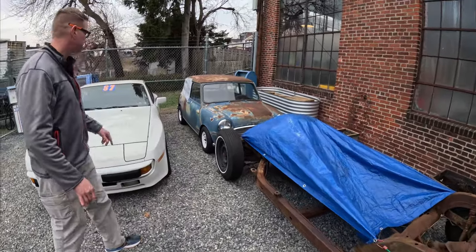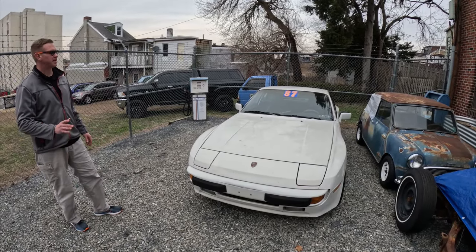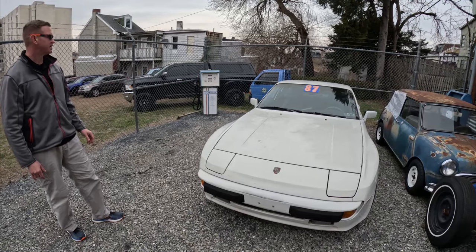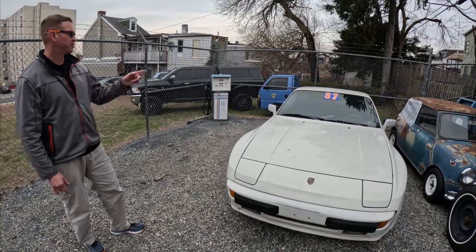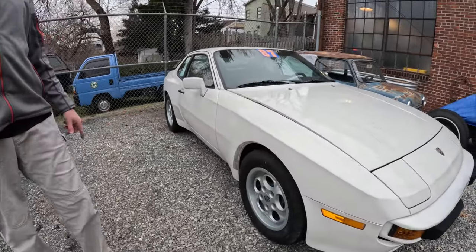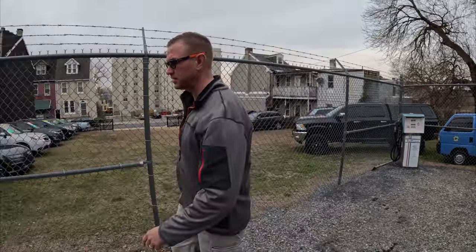I have a '67 Mini Cooper which is going to be my vehicle — it's going to be British green. We just got the wheels powder coated and that's going to be an advertisement piece for us. This vehicle for sale is an '87 Porsche 944 with 130,000 miles on it — it's got a really nice blue interior. We're finishing that up this week, putting a new windshield in it. I had the wheels powder coated by AJ down at Vibrant Finish — he did a really nice job. He's in Penndel, PA.